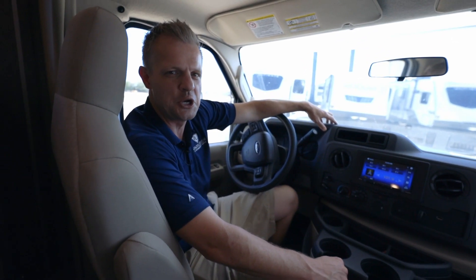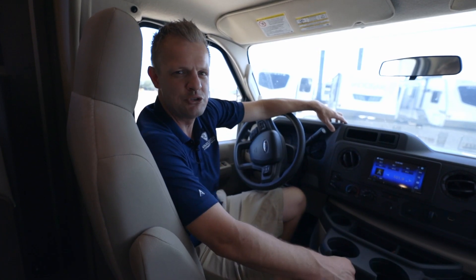Again, we're in the 2023 Thor Chateau 31 EB. Come check it out today at Bob Hurley RV.